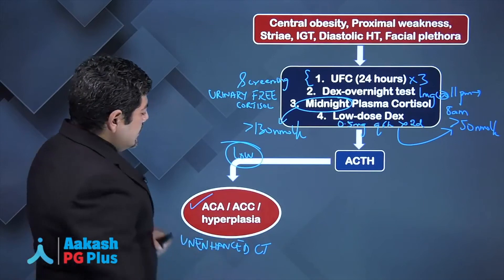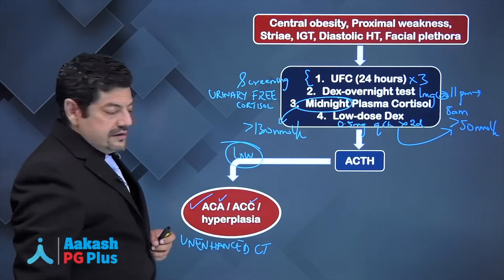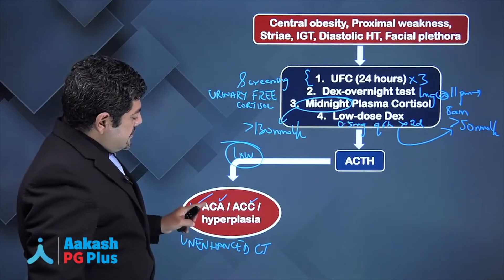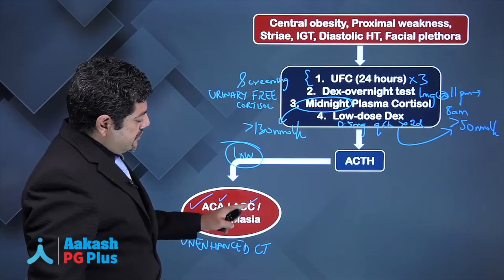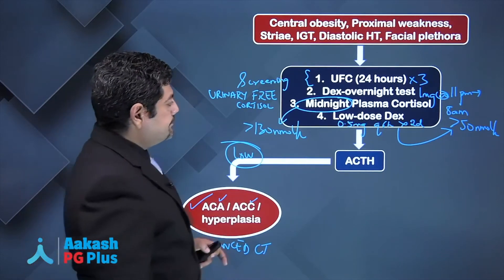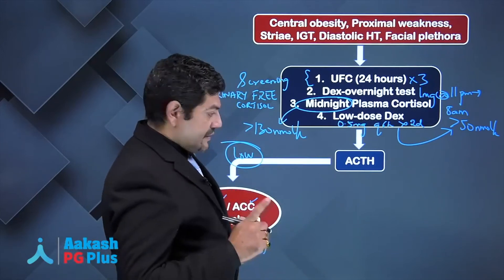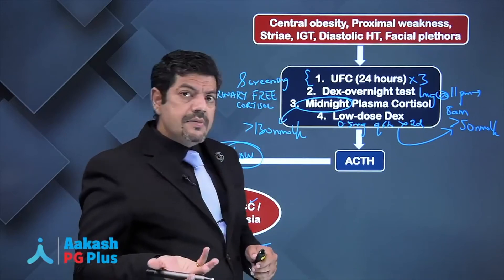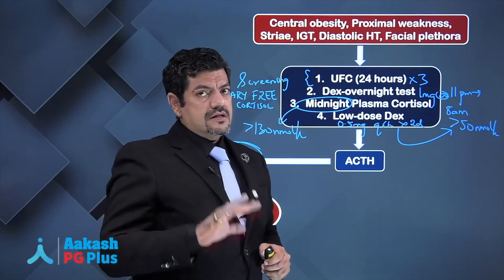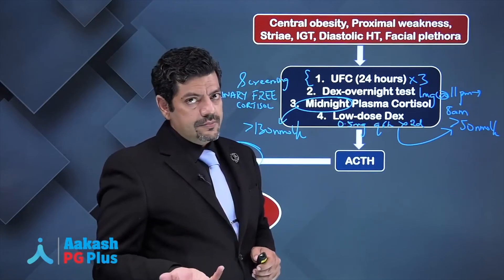An unenhanced CT can also differentiate between benign and malignant adrenal tumors — ACA (adrenocortical adenoma) versus ACC (adrenocortical carcinoma). On the other hand, if ACTH is normal or high, the disorder is ACTH dependent — either a pituitary tumor, which is the commonest cause, or ectopic production.